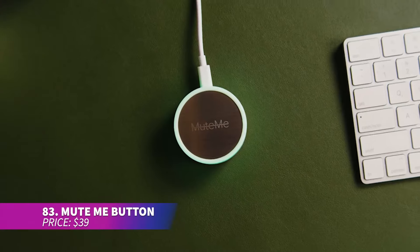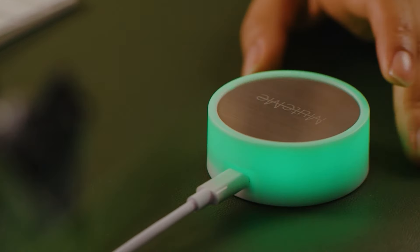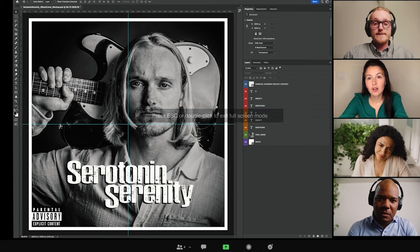This mute button is a simple yet essential tool for muting or unmuting your microphone during virtual meetings. It offers quick access without needing to find the mute button on your screen. A visible status light reduces interruptions, and it's compatible with Zoom, Teams, and works with both Mac and Windows.